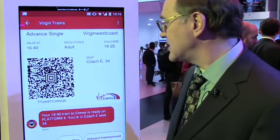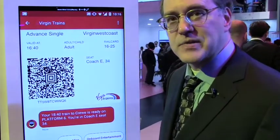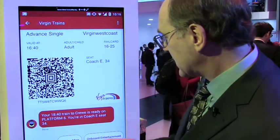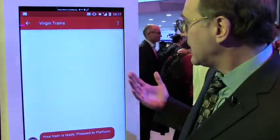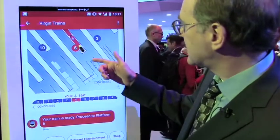I have my ticket — a high resolution image of the QR code — right inside my message inbox. In addition, I can see that I need to go to Platform 6. But maybe I'm not familiar with this station and don't know how to get there. So I press the button called Station Map, and now I can see here I am in the concourse, this is the walkway I want, and that's Platform 6.